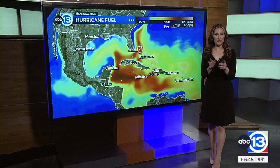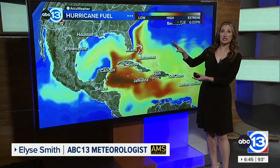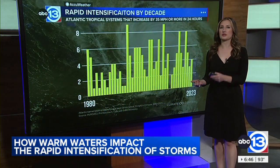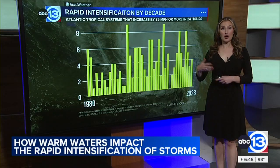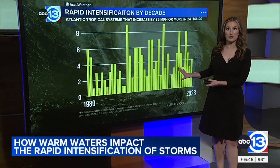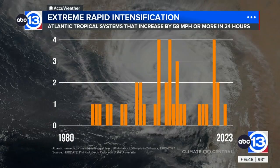One of the key ingredients for rapid intensification is very warm water and how deep that water extends below the surface of the ocean. One result of our global climate warming is those warmer-than-normal water temperatures in the Atlantic, Caribbean, and Gulf of Mexico. Our partners at Climate Central show that it's not just the rapid intensification process that's becoming more prevalent, but the extreme version. This graphic shows the number of named storms that have increased by double the bare minimum of rapid intensification — that's increasing by 58 miles per hour or more within a 24-hour period, not 35.